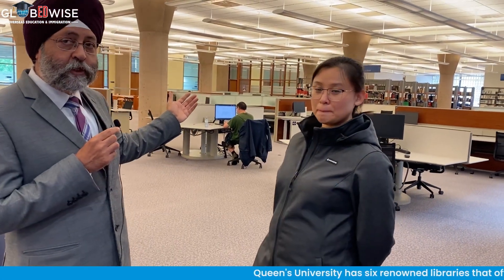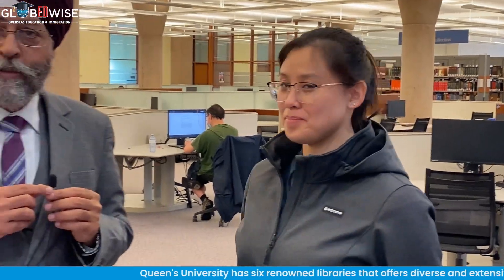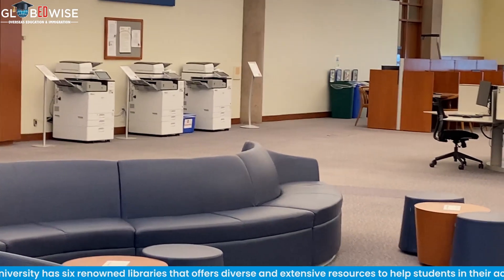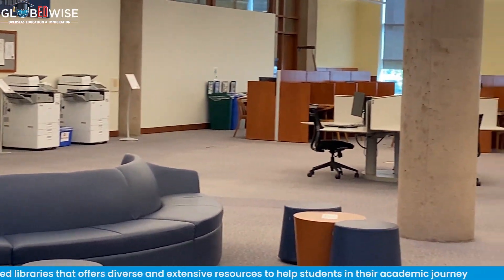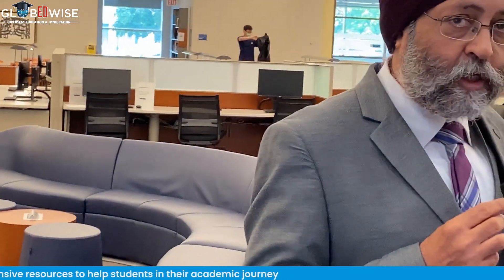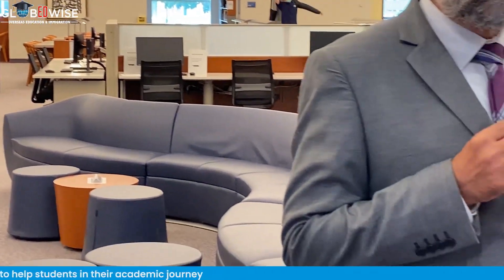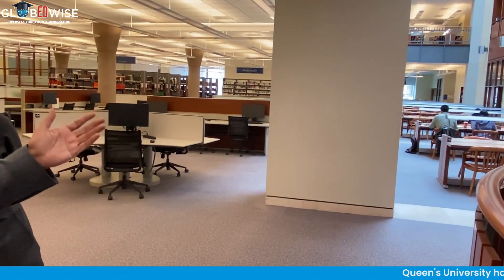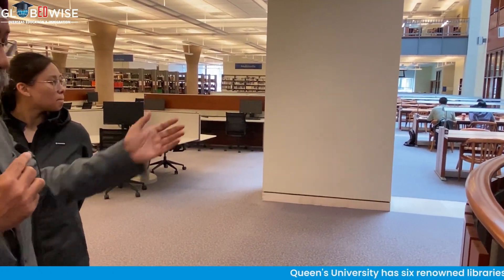Now we are inside the Joseph S. Staffers Library of Keynes University. You can see on my left-hand side there is a huge collection of books, and on my right-hand side there is a printing zone where students can print their books. Behind me, students are provided with desktops to work on their assignments, and on this side you can see adequate study places for the students.